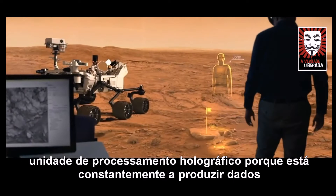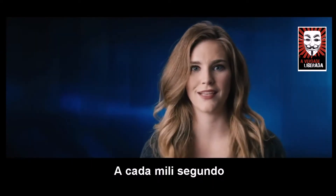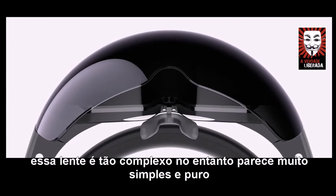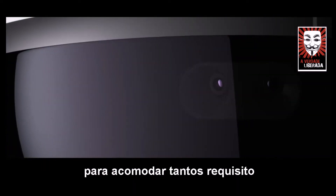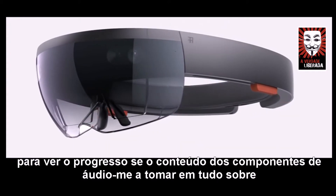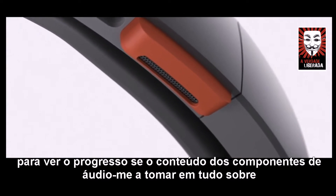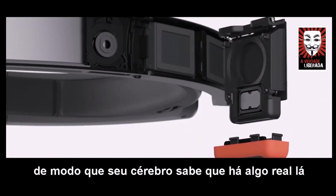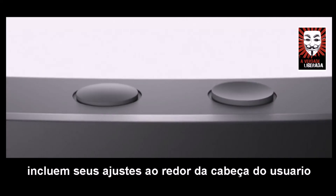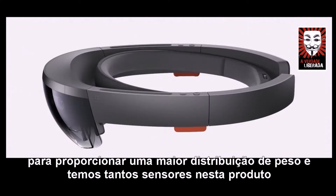You have to come up with a holographic processing unit, because you're constantly producing data every single millisecond. The visor lens is so complex — while it looks very simple and pure, it needs to accommodate so many requirements to see progressive content. The audio components need to take in all of that information about where is my head, where am I looking, so that your brain knows that there's something real over there. The enclosure wraps around the user's head to provide great weight distribution.